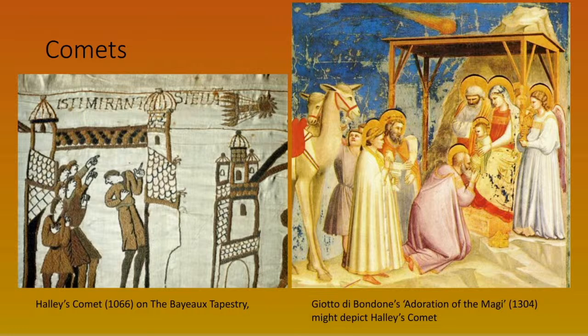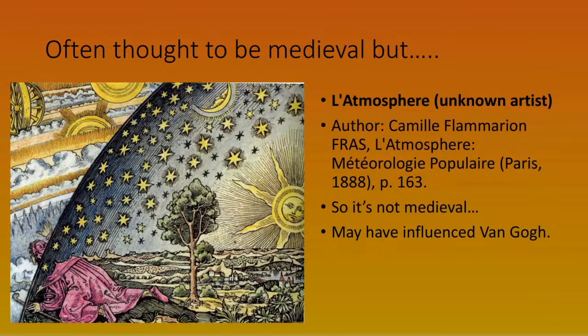Comets appear in ancient pictures, and on the left there is the Bayeux Tapestry with Halley's Comet, which came around in early 1066. In Europe, comets were regarded as a portent of doom or evil — which was certainly the case for Harold II but not so much for William of Normandy. On the right is Giotto's Adoration of the Magi, painted at the beginning of the 14th century, again showing a comet in the background believed to be Halley's Comet.